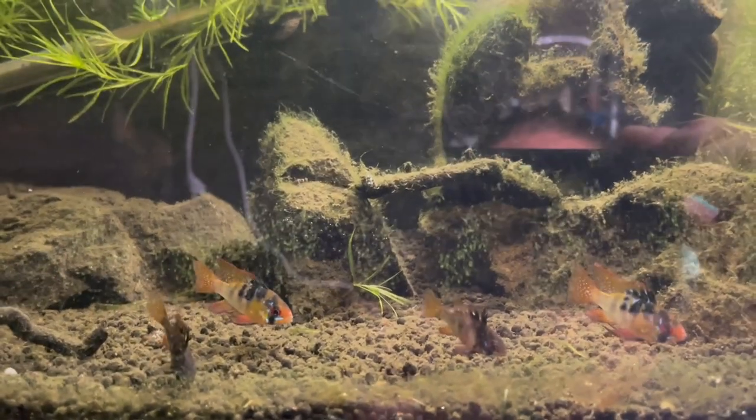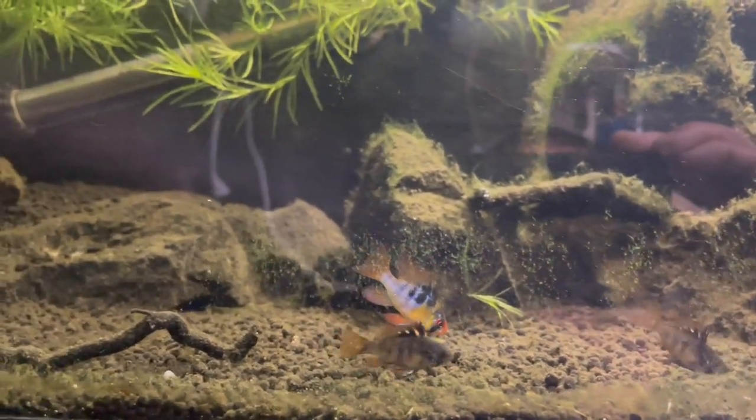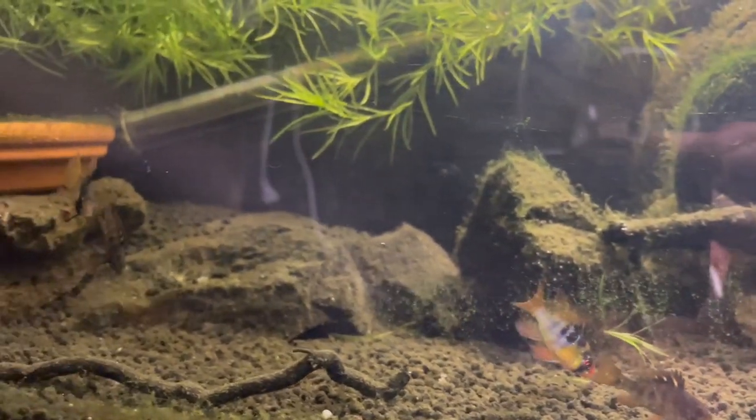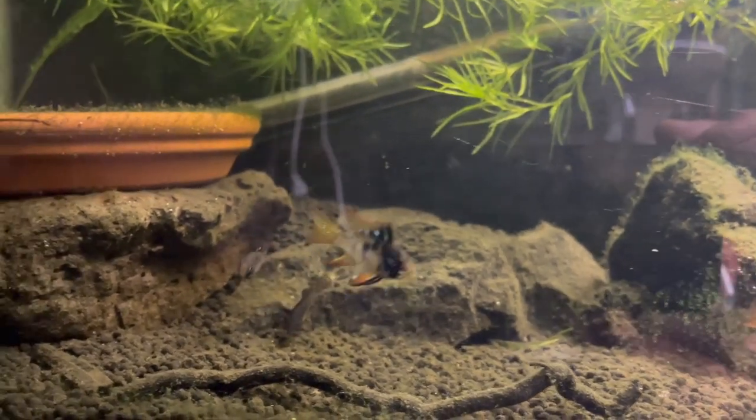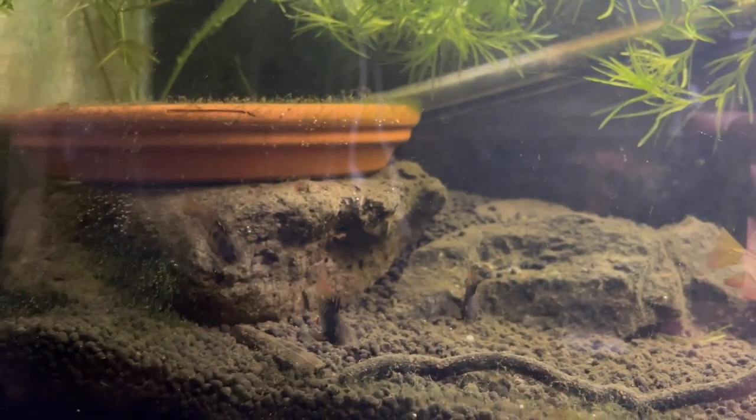Here's a look at their older siblings. These are about six months old. They reach sexual maturity at around three to four months, but don't fully color up until about six to seven months, and they still have some coloring to do.